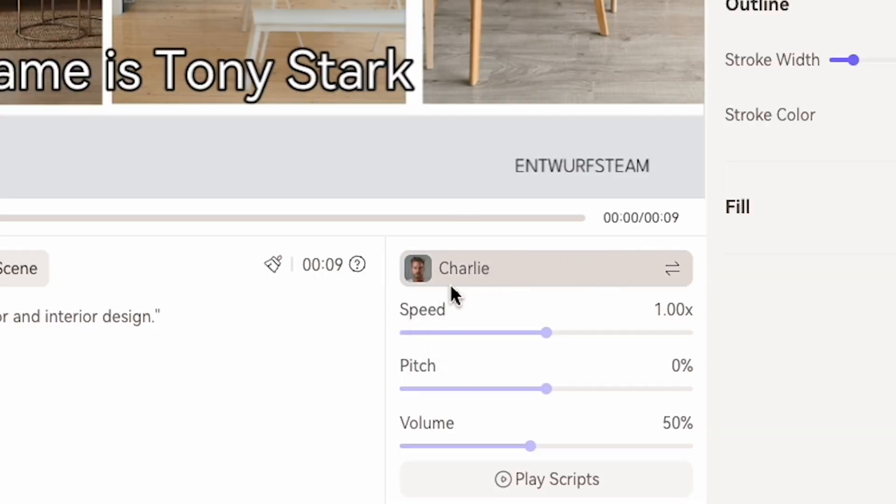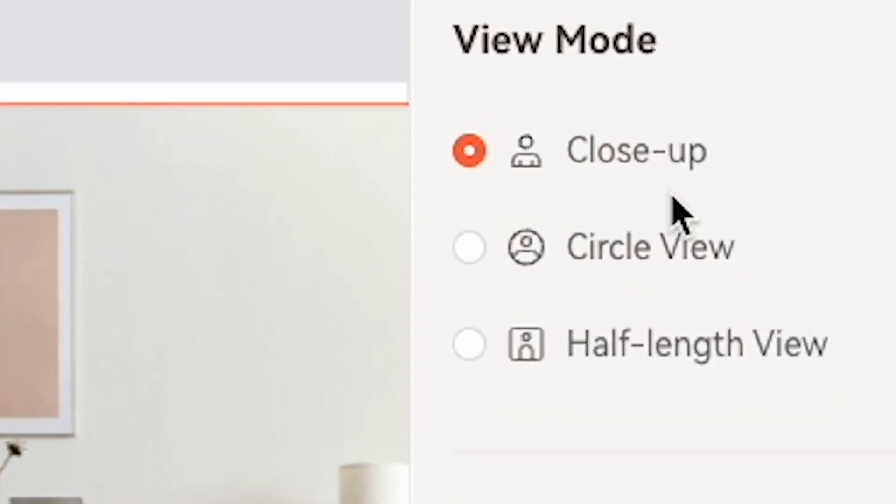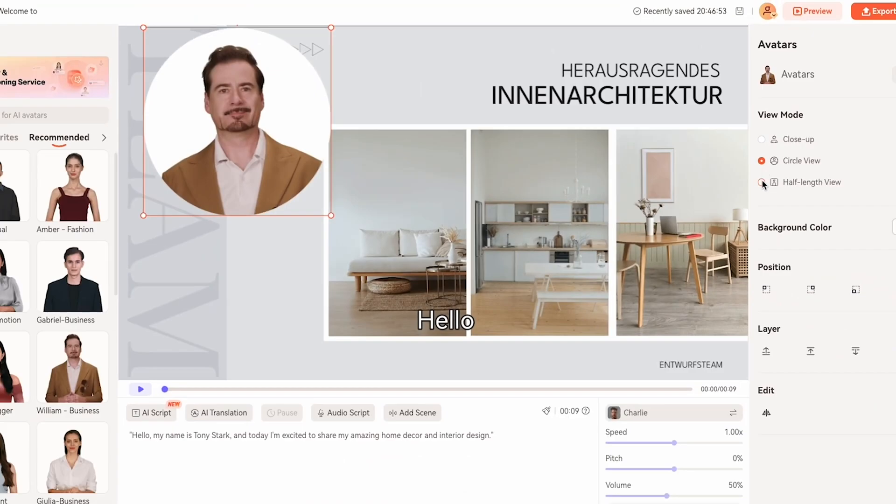Charlie sounds perfect for my AI avatar, so I click Charlie and select it. Now let's click Play Script to hear my written script. Hello, my name is Tony Stark, and today I'm excited to share my amazing home decor and interior design. You can also switch the AI avatar view mode to Close Up, Circle, or Half Length.